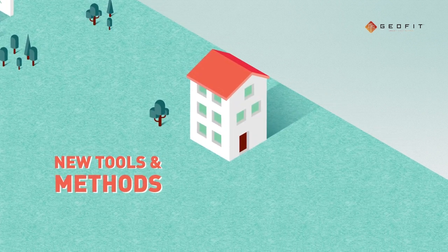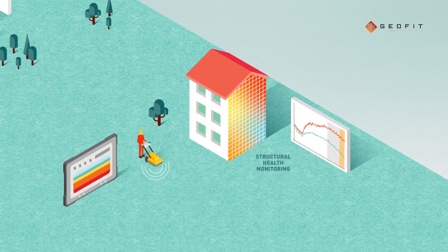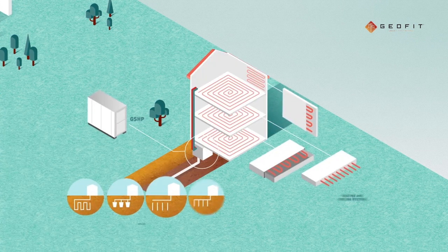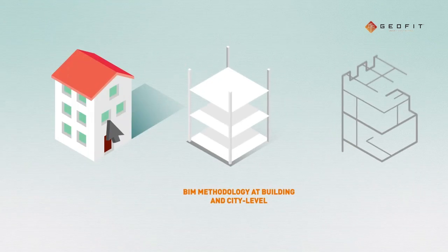Since retrofitting is a complex process, GeoFit includes new tools and methods, including low-invasive risk assessment technologies, site inspection techniques, innovative drilling methods, optimized design methods, novel technological components, and BIM tools.